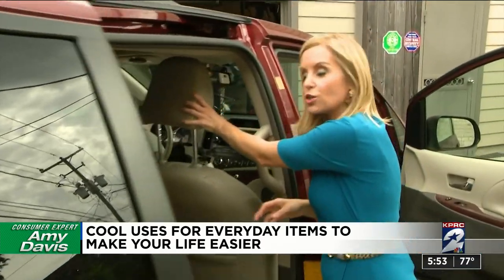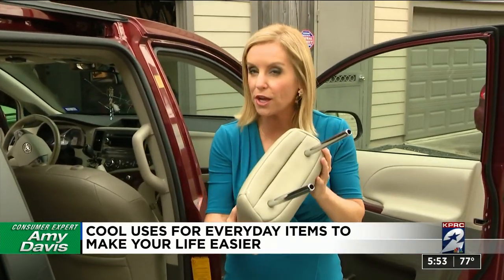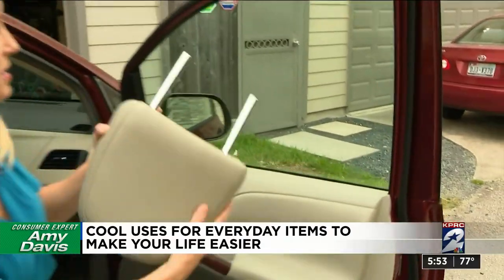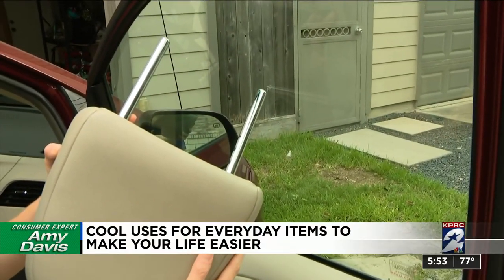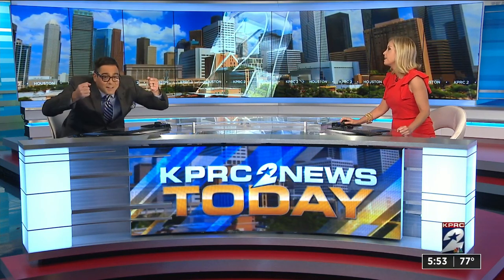The headrests on your car seats — they're not just adjustable, they actually come off. If you ever need to break a window on your car, use these. Or if you ever need to put a piece of plywood in, you can take them all down and ride like that.